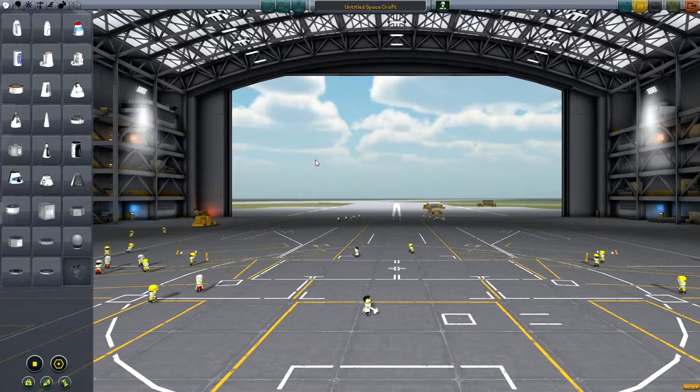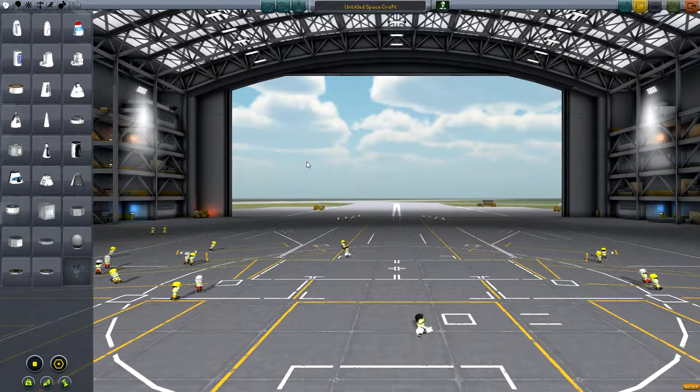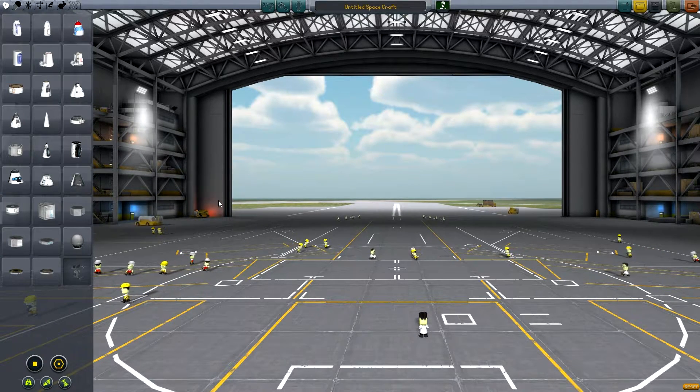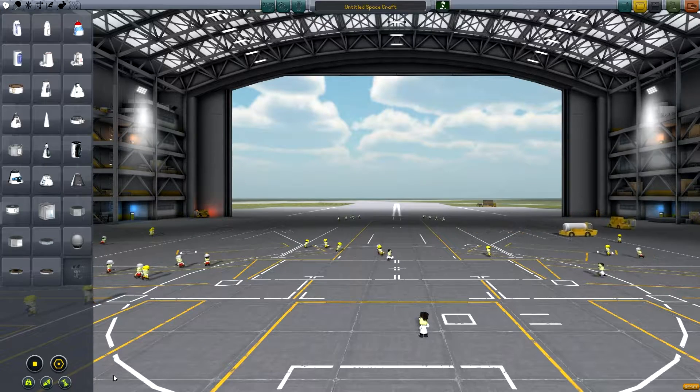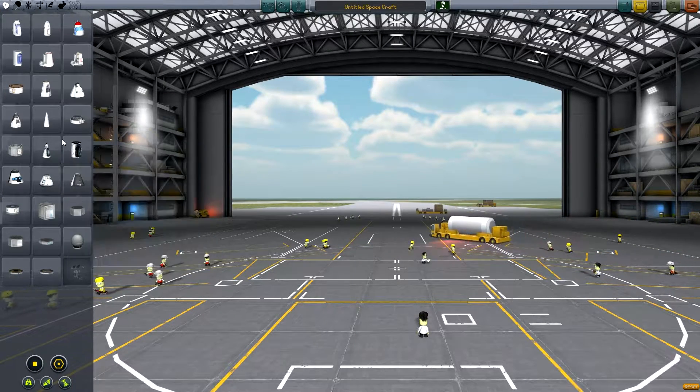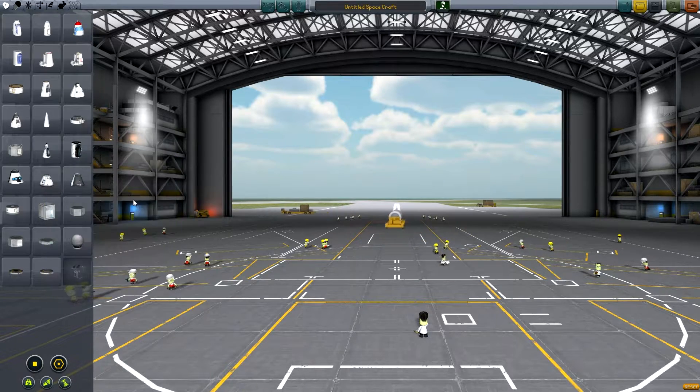First introduced in 1943 and retired in 1960 by some navy I guess. It was only produced for a total of three years. Total production was 12,275 units with a cost of $35,000 each, which would probably be some ridiculous amount these days.